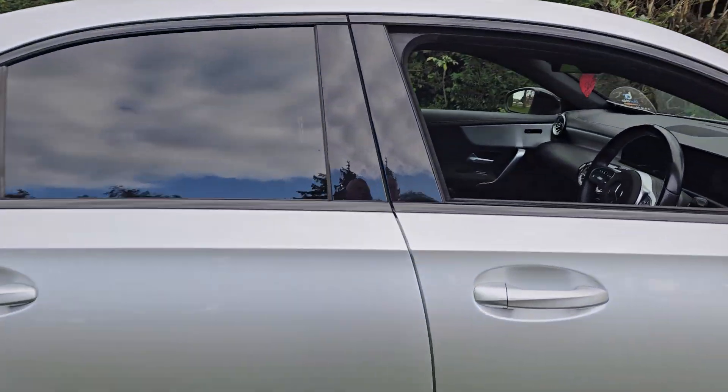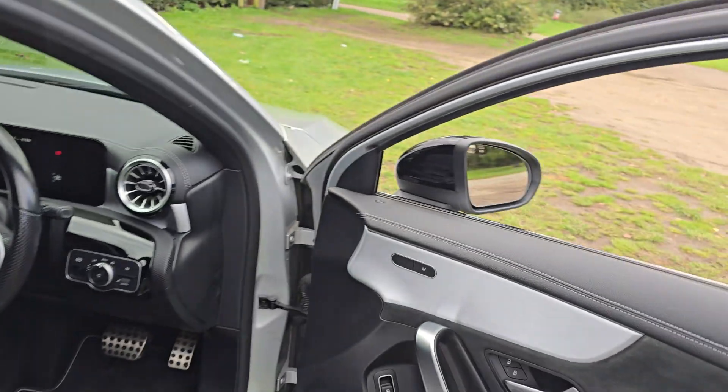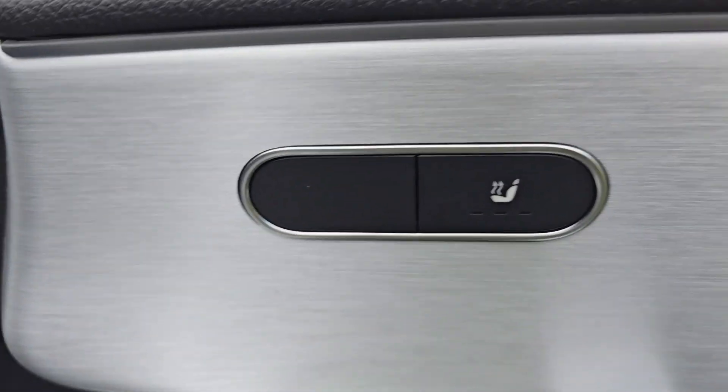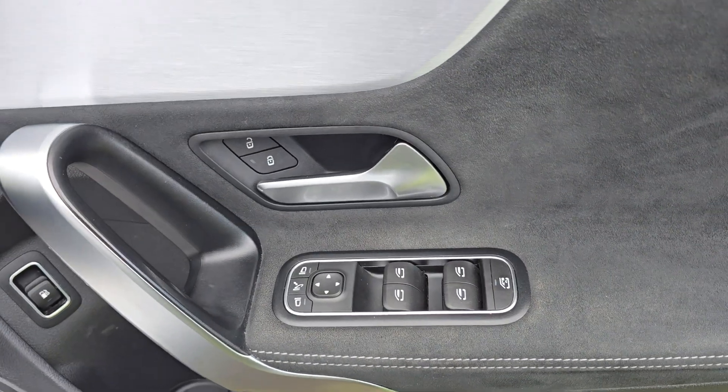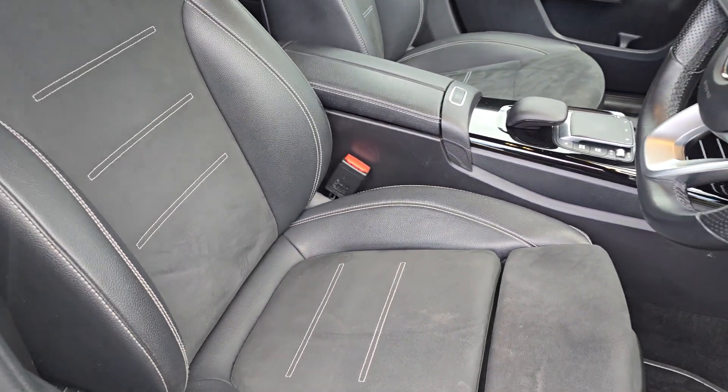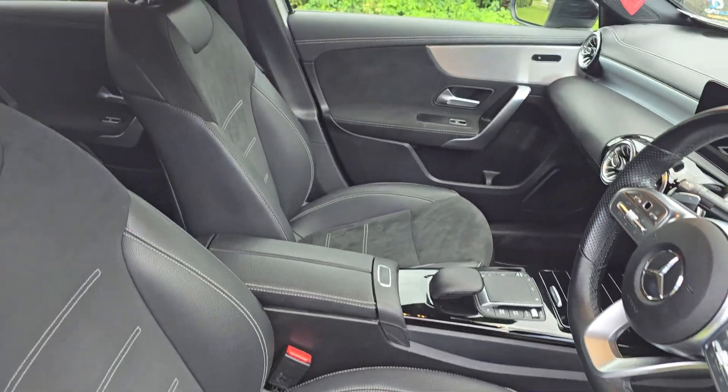I'll just show you inside the car — it's really nice inside as well. You've got heated seats on the door there, both front seats, electric windows etc. And then half leather interior, sort of suede or something in the middle there — really nice though.